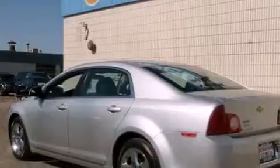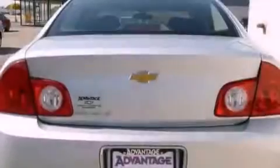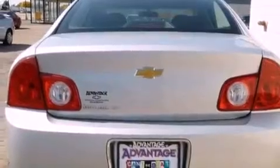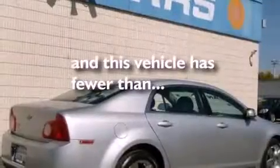Its top features include cruise control, keyless entry, a CD player, a passenger side vanity mirror, a low-tire pressure indicator, traction control and stability control systems, OnStar, an anti-lock braking system, and this vehicle has fewer than 38,000 miles on the odometer.